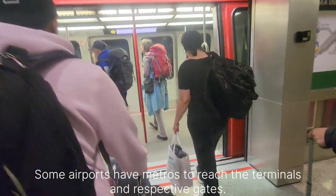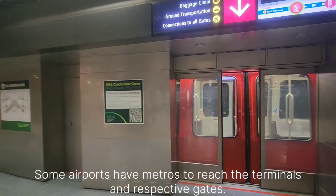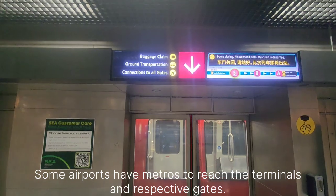Some airports have metros to reach the terminals and their respective gates.